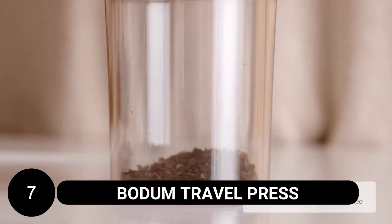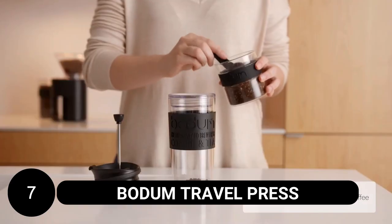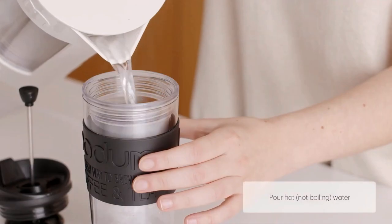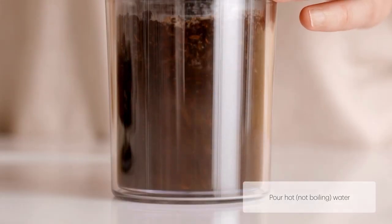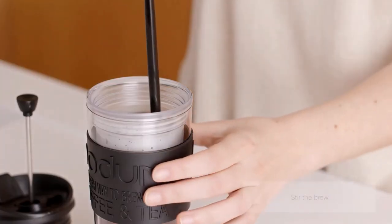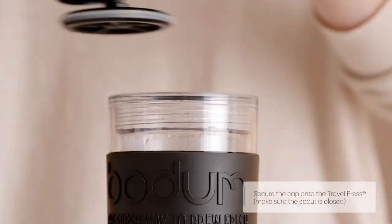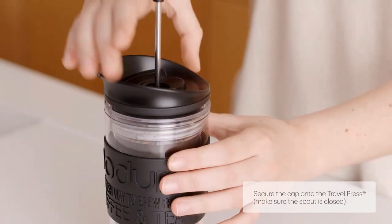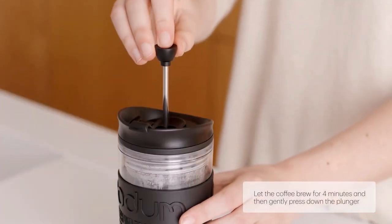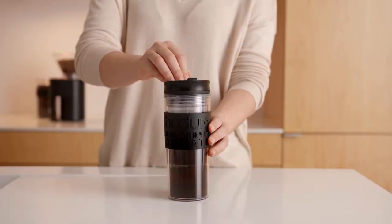Bodum Travel Press. This is a must-have for coffee and tea enthusiasts who are always on the go. Made from vacuum-sealed double-wall stainless steel, this travel press ensures that you can enjoy a great cup of coffee or tea anywhere. Simply add hot water and coarsely ground coffee or tea leaves, then press down the plunger after four minutes to enjoy a flavorful and aromatic beverage. The non-slip grip and compact design make it easy to carry, and it keeps your drinks hot or cold for several hours.